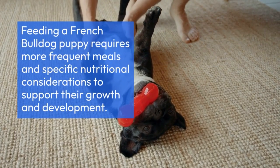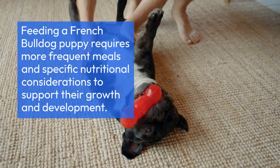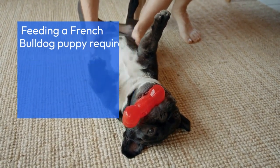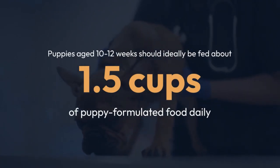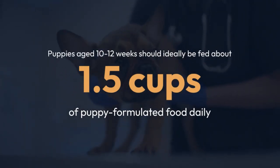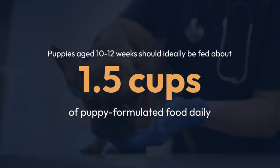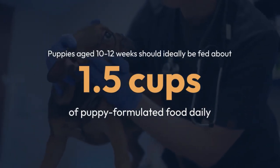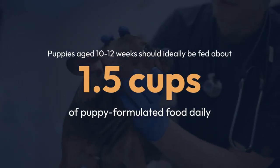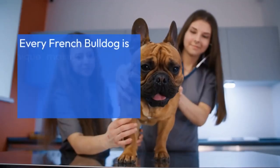Feeding a French Bulldog puppy requires more frequent meals and specific nutritional considerations to support their growth and development. Puppies aged 10 to 12 weeks should ideally be fed about 1.5 cups of puppy-formulated food daily, spread across three meals to ensure they receive the necessary nutrients without overwhelming their small stomachs.